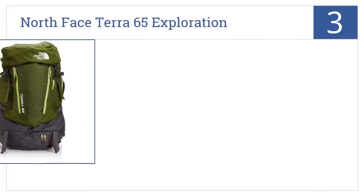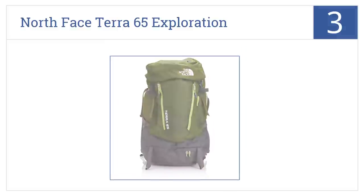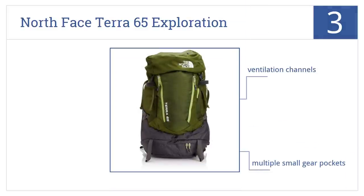The North Face Terra 65 exploration pack is number three on our countdown. It weighs just 4.1 pounds and offers generous storage capacity and excellent load-bearing support. It has ventilation channels, multiple small gear pockets, and a load-spreading hip belt.